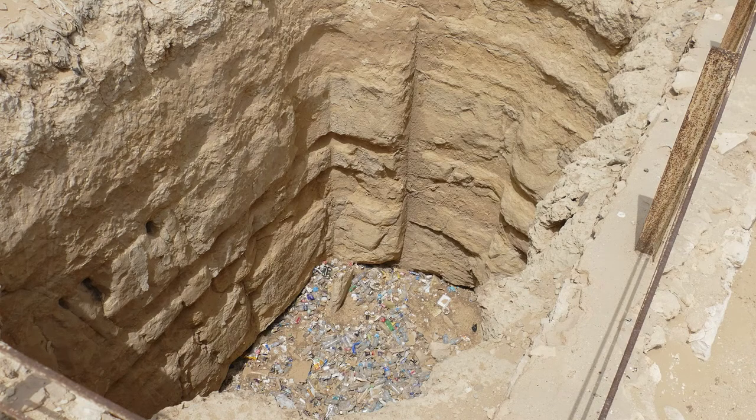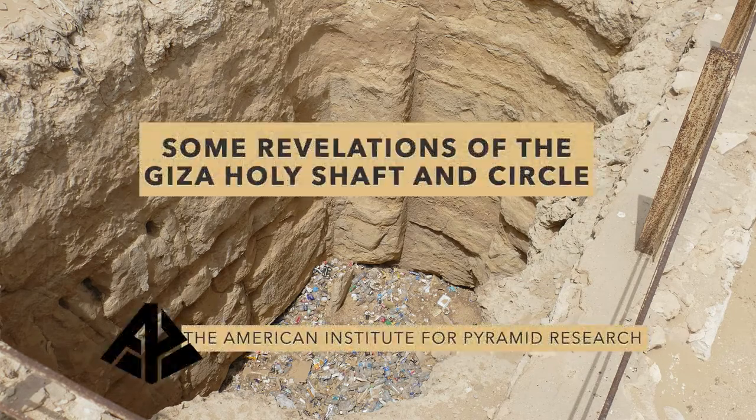This may appear to be a huge garbage pit, but this shaft in the center of the Giza Plateau is yielding tremendous revelations. If you've followed our program about the Holy Shaft and Circle, you've seen some amazing things, but even more in what you're going to see today.